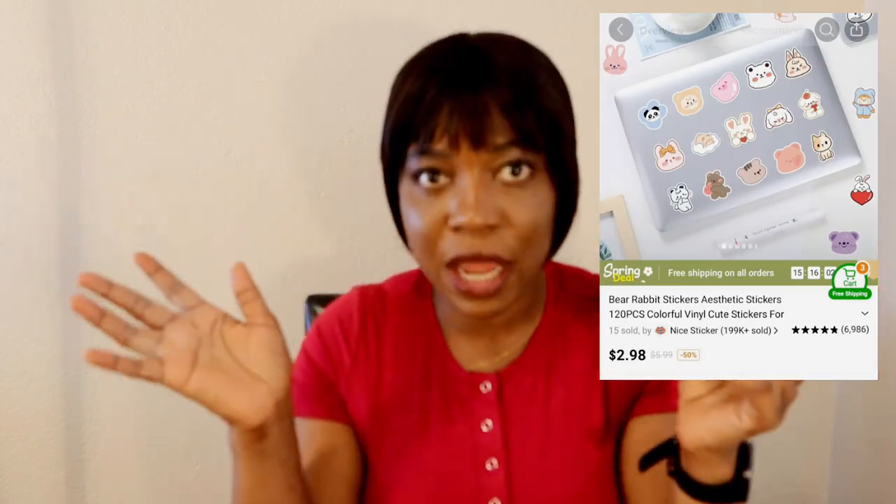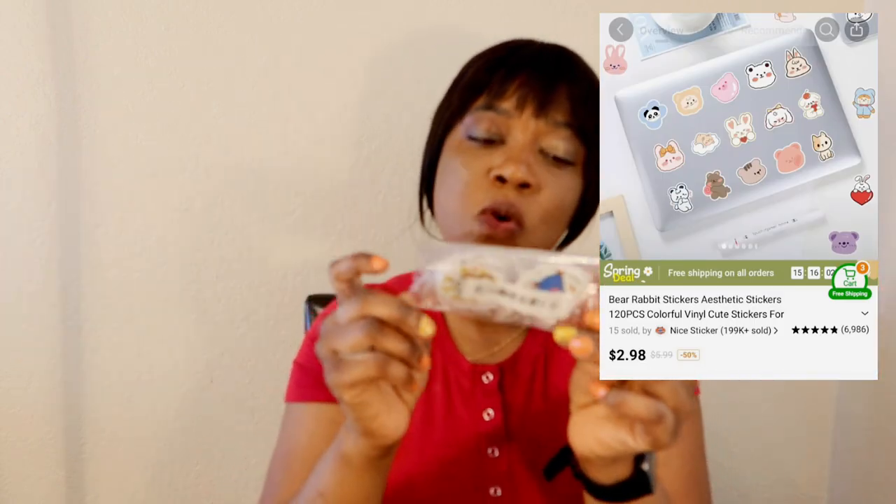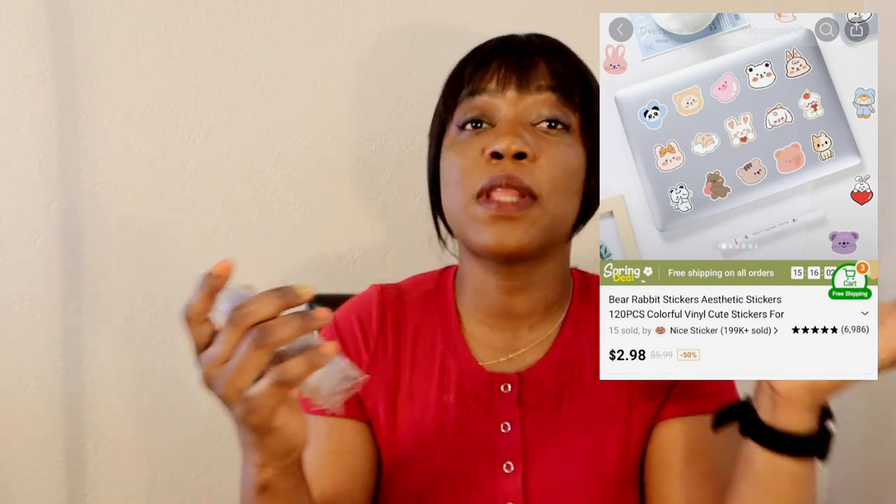They also sent me stickers! These stickers — you can use them to design your laptop or your book. People who like cartoons can put them on their books or laptops. I told you they sent me a lot of items, so I'll try to reveal all of them and tell you the prices.